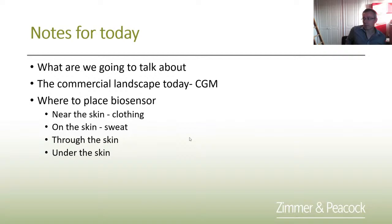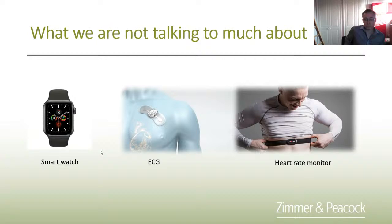We'll be talking about the commercial landscape, and unfortunately whenever you talk about wearable biosensors you always have to mention CGM — continuous glucose monitoring. Zimmer and Peacock is possibly the world's leading independent developer and manufacturer of CGM sensors. We'll also discuss where to place sensors: near the skin through clothing, on the skin to measure things in sweat, transdermal through the skin, or under the skin.